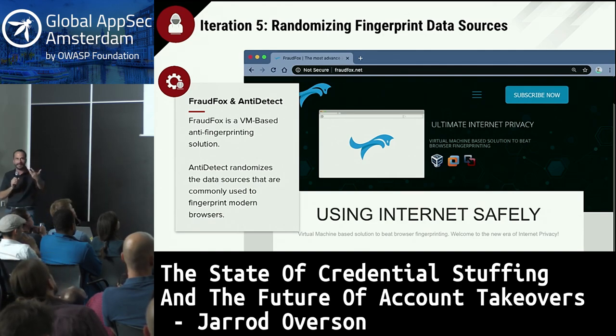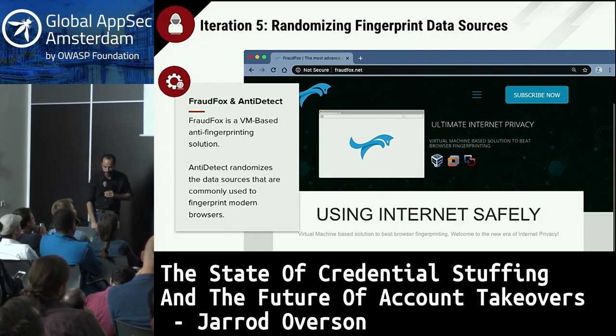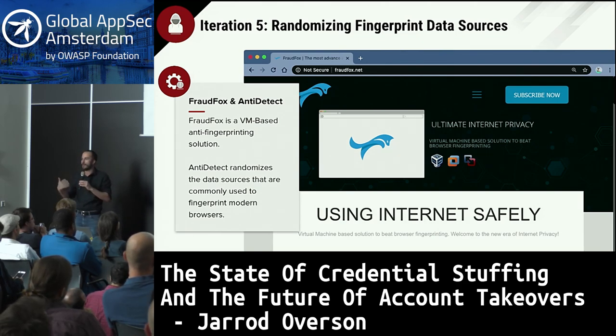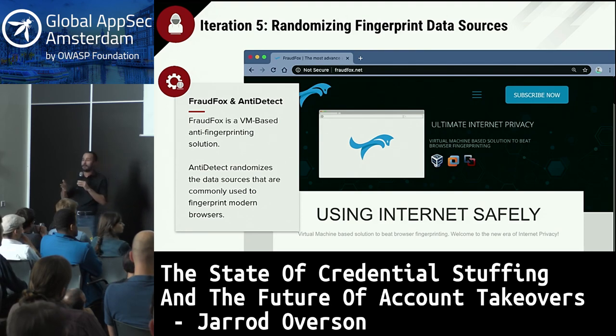Attackers knew this was just recycled ad technology used to track people, so they built tools like Fraud Fox — 'the ultimate in internet privacy' — and Anti-Detect, which specialize in randomizing and altering fingerprintable data points so you're not caught by rate limits. This is also a VM-based solution for defeating browser fingerprinting. Because it's VM-based, once configured you can deploy it to any virtualization solution and you're perfectly scalable.